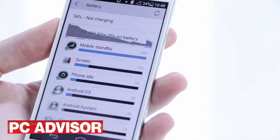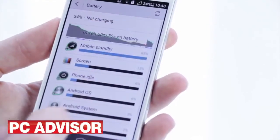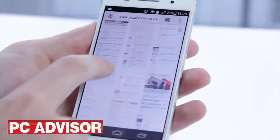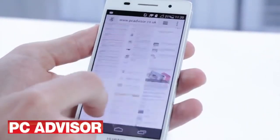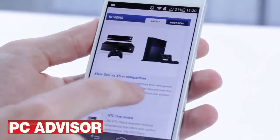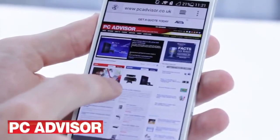We managed to get 1.5 working days out of the handset, but with fairly light usage, so we expect the majority of users will only get a typical one day. The phone holds its charge well when on standby, but using it for tasks like gaming, web browsing or watching video drains it quickly.